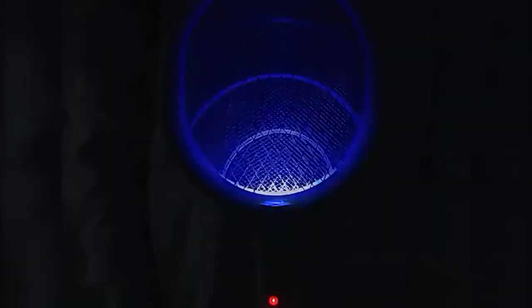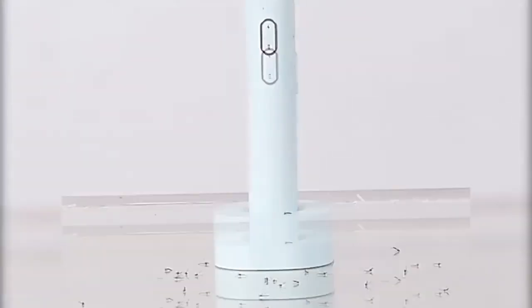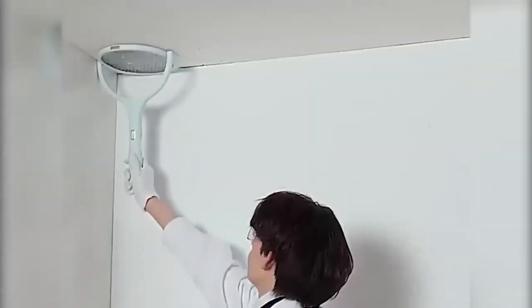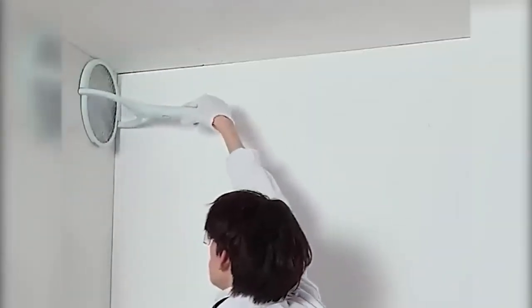And here I have an electric mosquito trap, which is made in the form of a tennis racket. The device comes with a charging cable, a bracket, and a small stand. The net can be lowered by 90 degrees, adjusting the desired position. In addition, the racket itself can be placed both near your sleeping place — for example on a bedside table so that mosquitoes do not disturb your sleep — and somewhere on the wall.